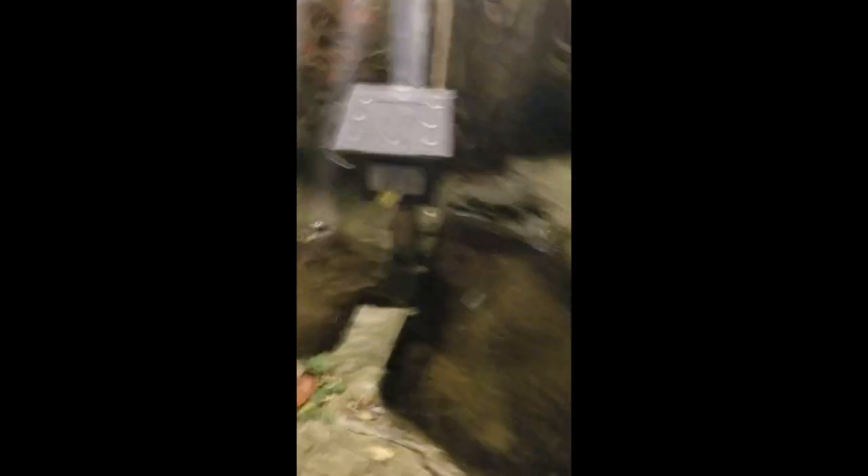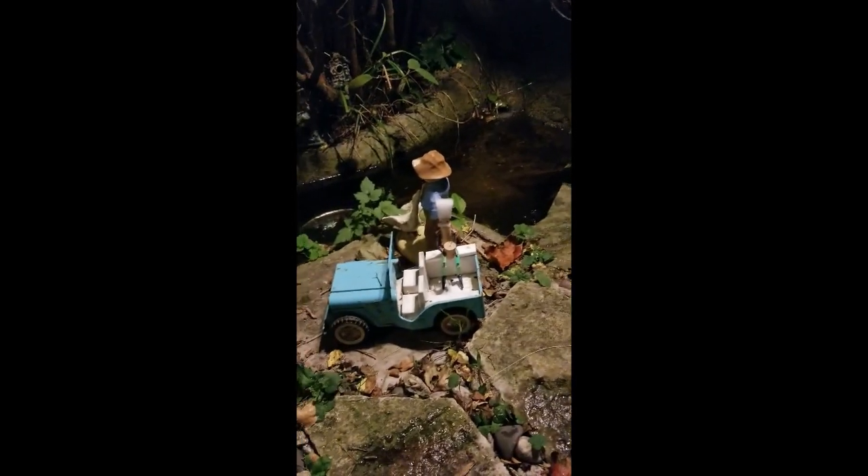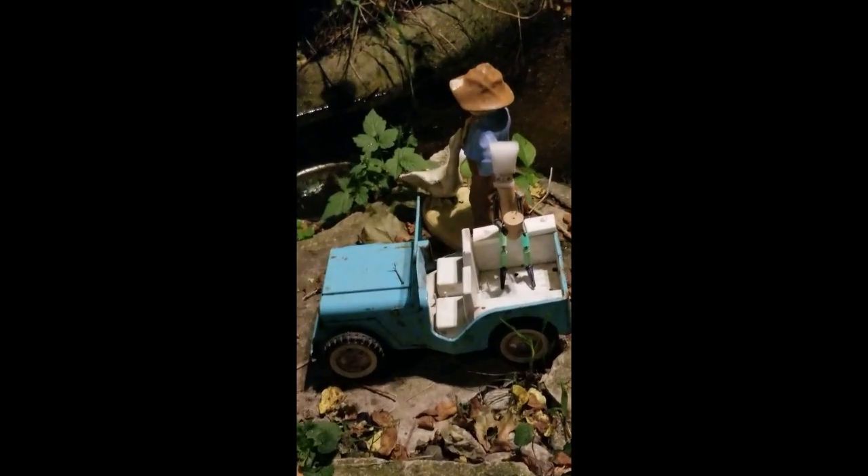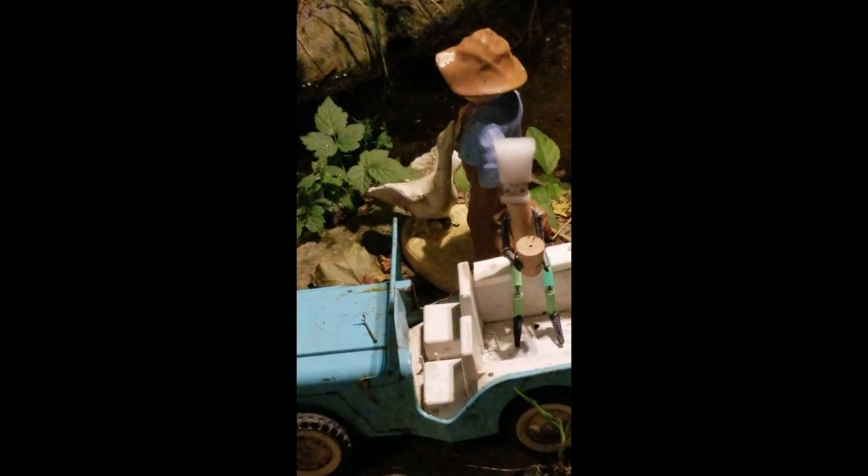I've got my skis out here too. Crazy, yeah.